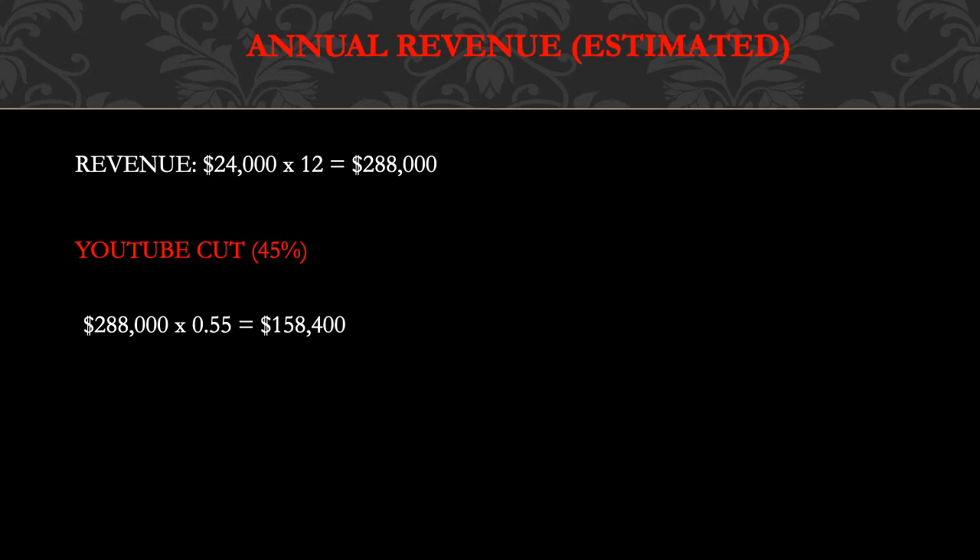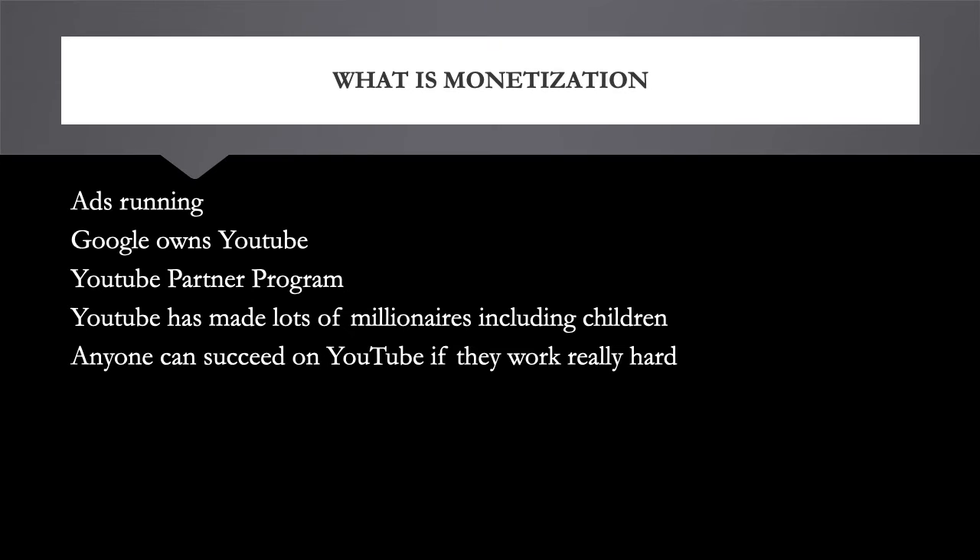Annual revenue estimate: $24,000 multiplied by 12 equals $288,000. Now, YouTube takes 45% and this channel keeps 55%, so you multiply $288,000 by 0.55 and you get $158,400 per year from YouTube ad revenue alone, which is amazing.